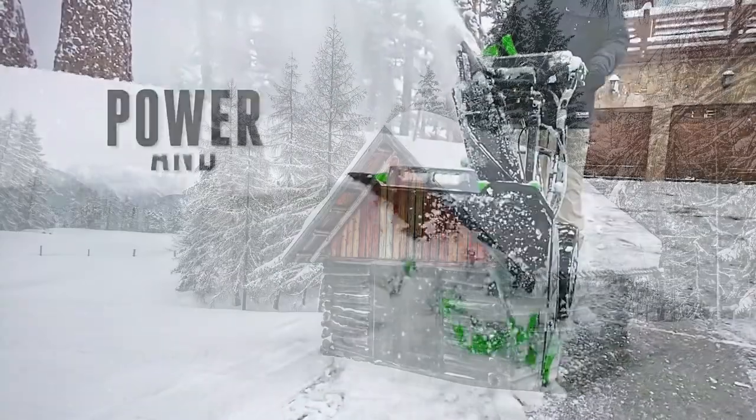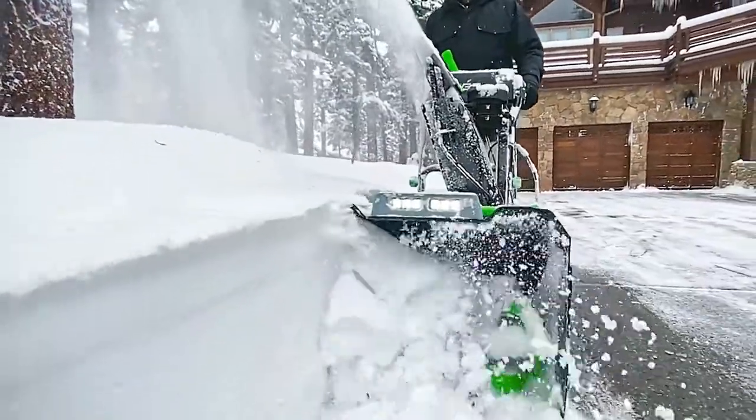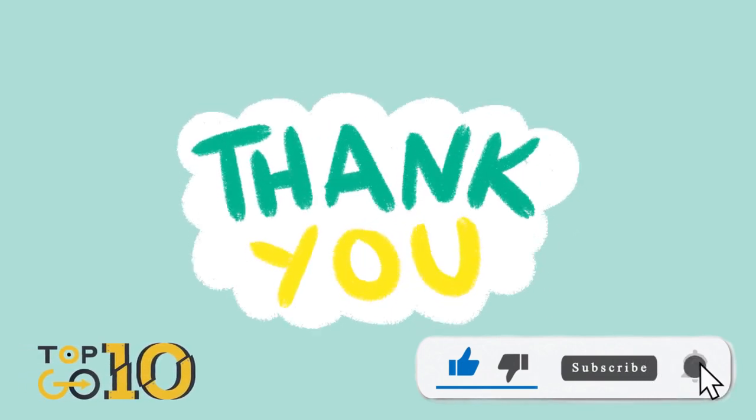And there you have it, folks — the top five snowblowers to keep your driveway clear this winter. If you found this helpful, don't forget to hit that like button and subscribe for more awesome recommendations. Happy snow clearing!